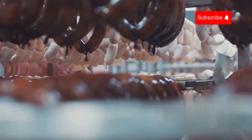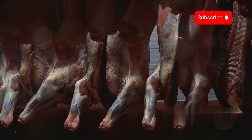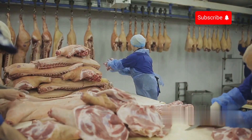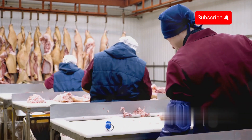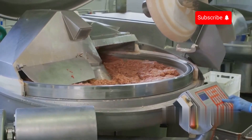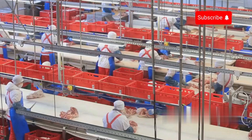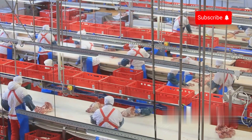The gelatin production process begins at meat processing plants where collagen-rich raw materials are carefully selected. The primary sources are pigs and cattle, including bones, skin, and connective tissues — parts that contain high levels of collagen and are essential for producing high-quality gelatin. Workers separate lean meat for other products while collecting bones, skin, and connective tissues specifically for gelatin production. Large bones are cut into smaller pieces using specialized machinery to improve processing efficiency. The raw materials then go through a thorough cleaning process to remove excess fat, ensuring the highest possible purity for the final gelatin product.